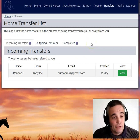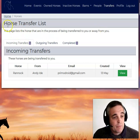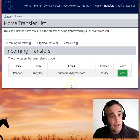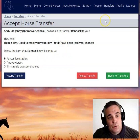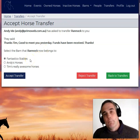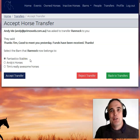So here I am in Tim's horse records. As you can see in the new transfers menu item, horse transfer list says incoming. The horse is Rannick and it's from Andy. That's Tim's email address. So I'll view it — it just has the message again. Now Tim calls horse groups barns as opposed to stables or studs, and that's his choice. Tim can select which barn or stable or horse group he is allowed to add horses to — to add Rannick to.